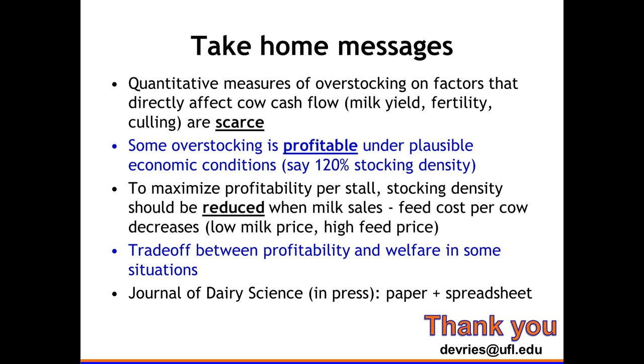Question from audience: All your data is on lactating cows — how important do you think overstocking transition cows is, in terms of setting those cows up to perform well? Speaker: So your question is about overstocking on transition cows. That's a great question. The data we have didn't specifically show that. Maybe someone else here can speak to it — did you overstock in your study?